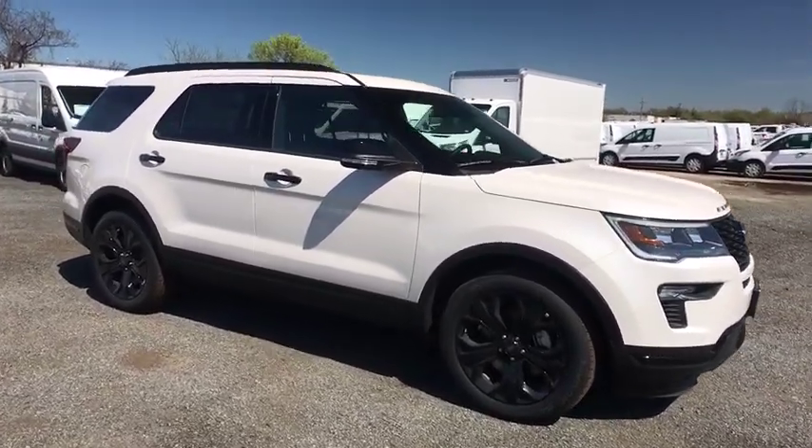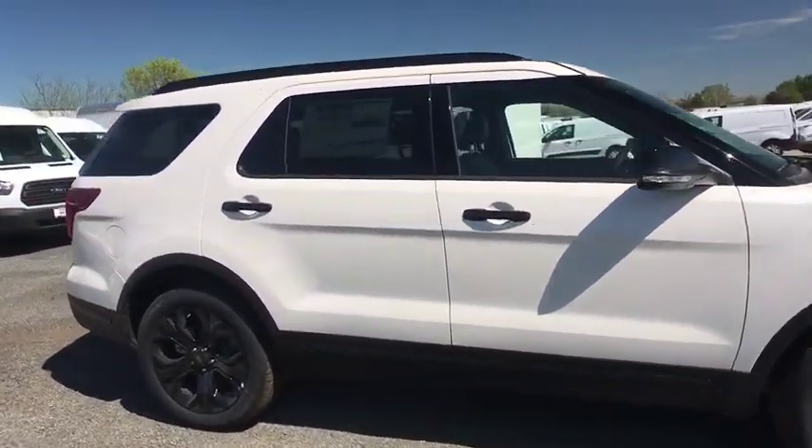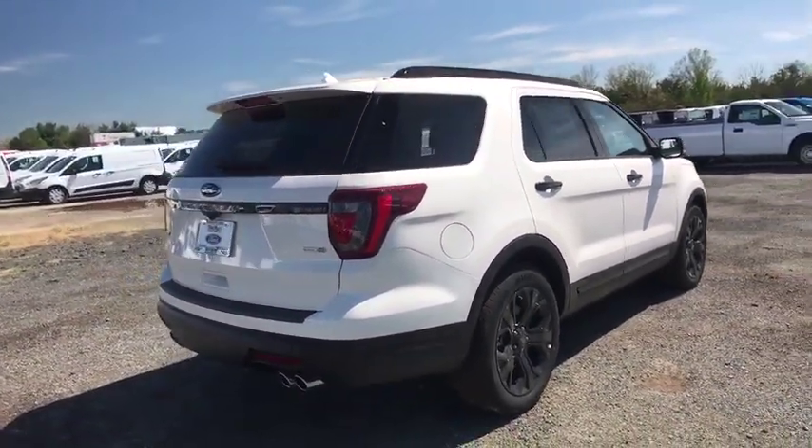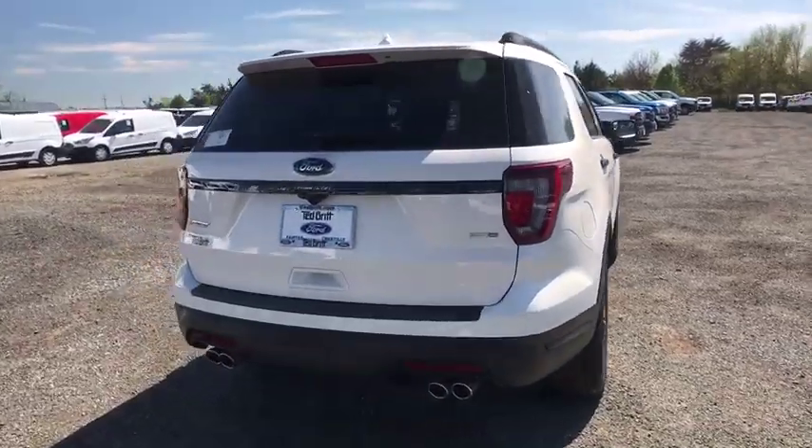Traction control, navigation system, power passenger seat, power liftgate, leather-wrapped steering wheel, dual airbags, alloy wheels, power steering, four-wheel disc brakes, compass.